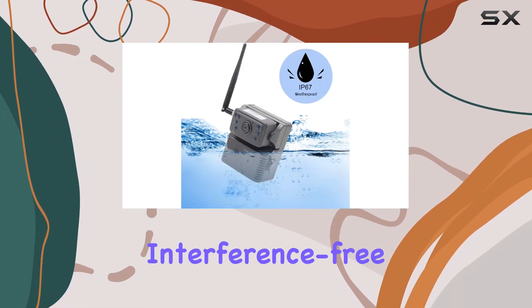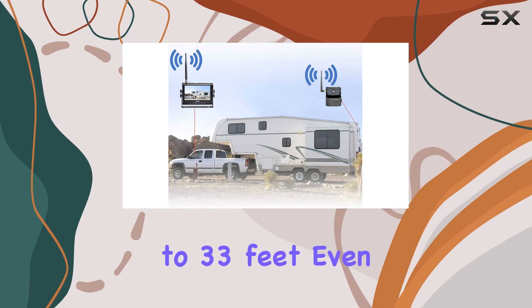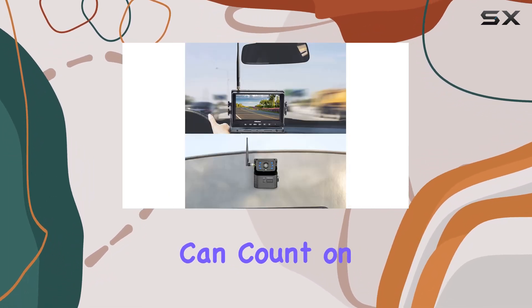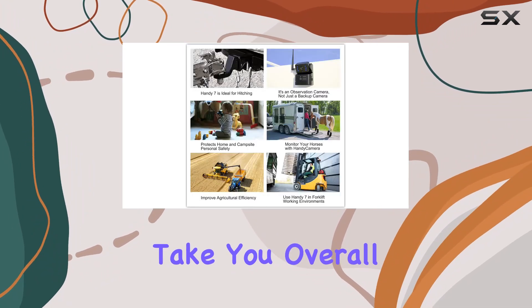One of the standout features of the HaloView Handy 7X is its guaranteed interference-free reception for vehicles up to 33 feet, even at high speeds. This means you can count on a clear and reliable signal no matter where your adventures take you.